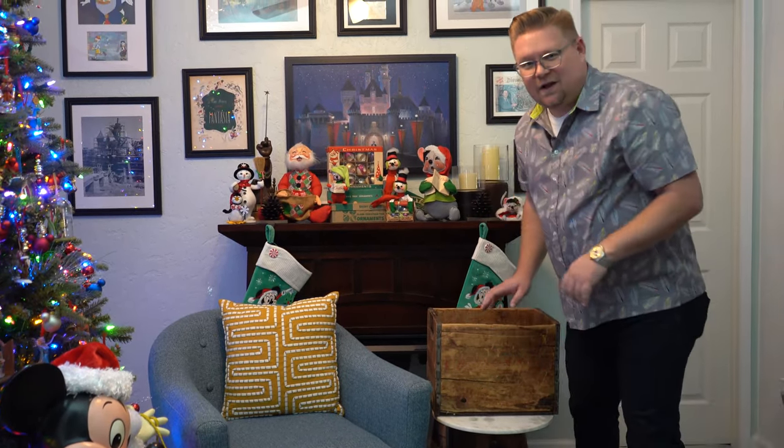Well hey there guys, it's your favorite backyard geographers out in the garage going through my junk and I thought of you. Everybody loves Disney trivia.